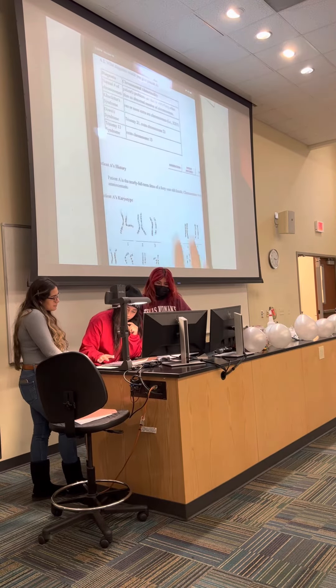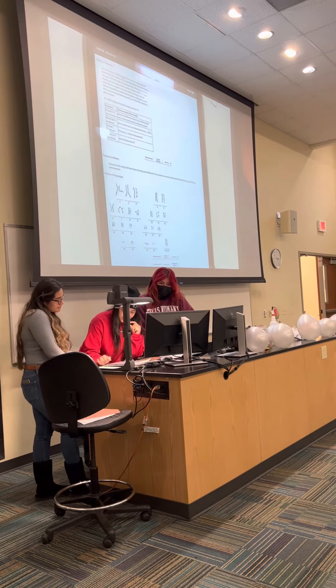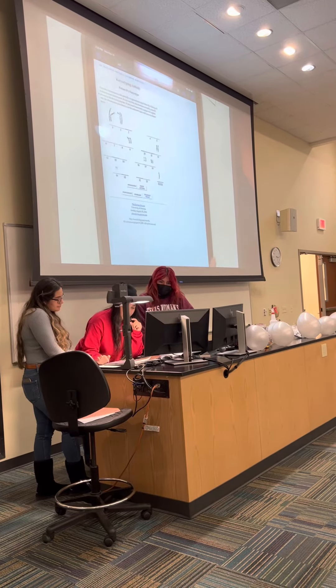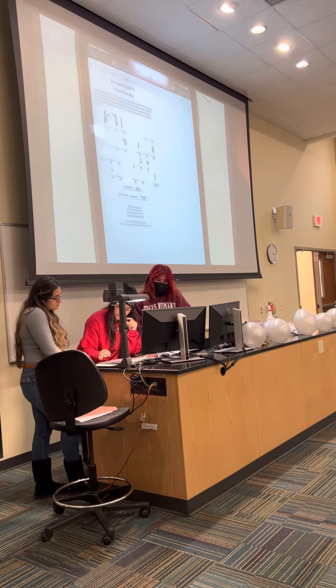And that will be Down syndrome. If you guys want to look at this activity, you can go ahead and go to Patient B — it shows you different types of karyotypes.